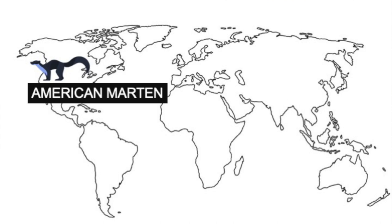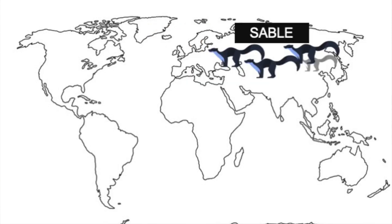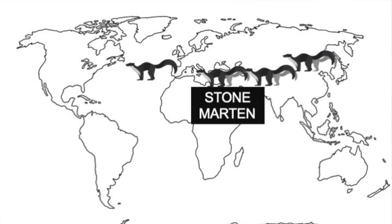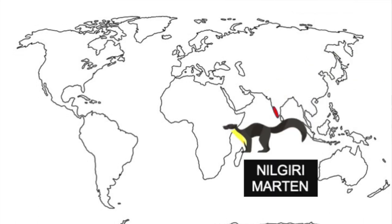There are different martens across the world, roughly about seven of them. In the Americas there is the American pine marten; Europe has the European pine marten, the Sable, which is a smaller one, and the stunning stone marten — also called the beech marten — which is present throughout Europe from Spain all the way to Asia and almost the entirety of China. Then there is the Japanese marten, followed by the yellow-throated marten, and then our very own Nilgiri marten.